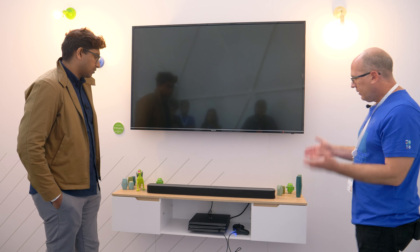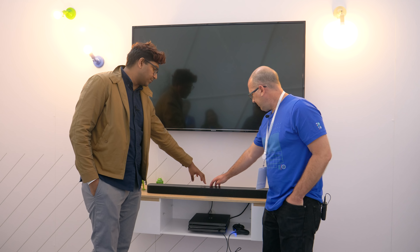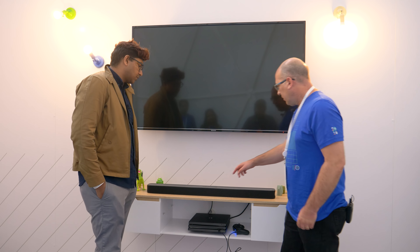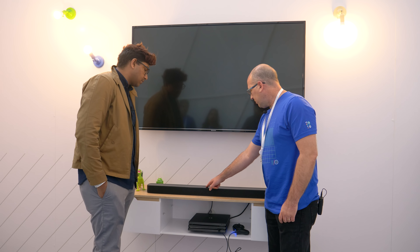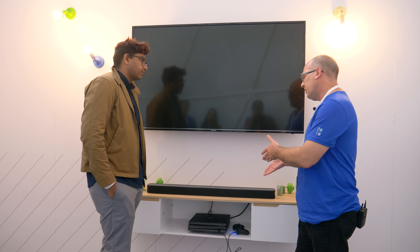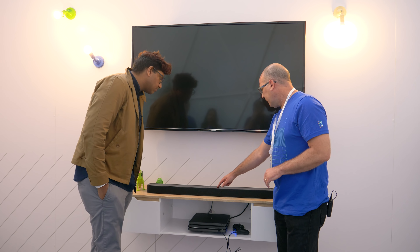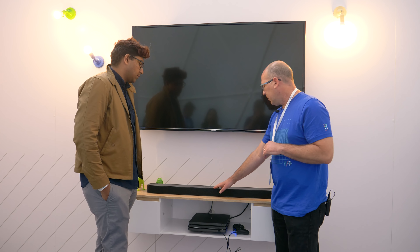So that's the JBL Link Bar. Let me walk through the buttons on top. The first is input selection, which cycles through all your inputs. There's a Bluetooth button to switch to Bluetooth input, pair a remote control, or pair your smartphone to the speaker. Then there's volume down and volume up. And there's a physical mic mute switch — it's a circuit switch that physically breaks the connection to the mics if you don't want them always listening.